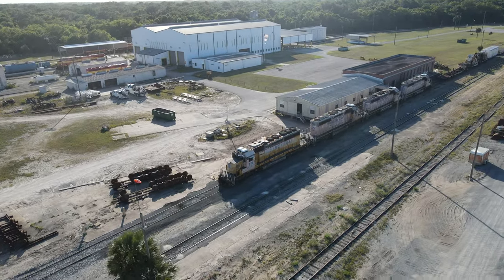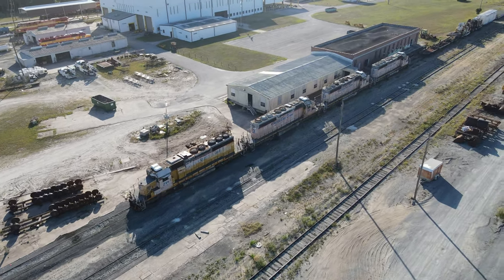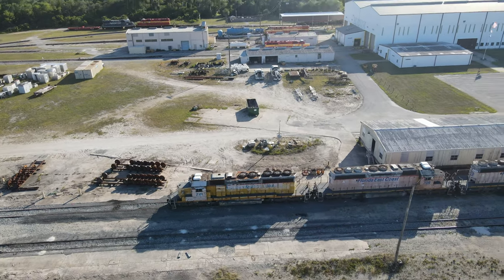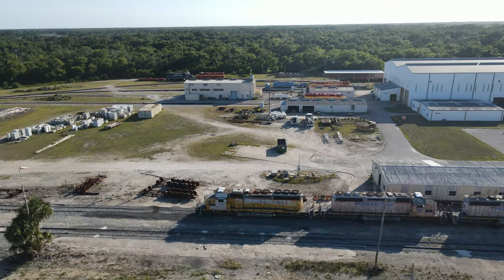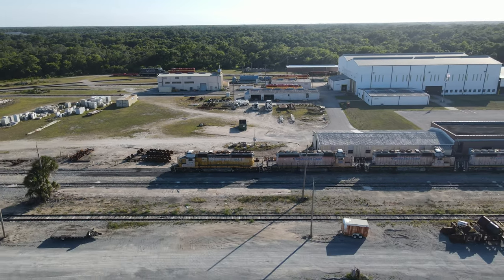Currently stored are the 719, 708, 717, and 718. Four others had been removed from this track earlier this year to receive repairs and were sent to Jacksonville. What the railroad's plans for them are is still to be determined.